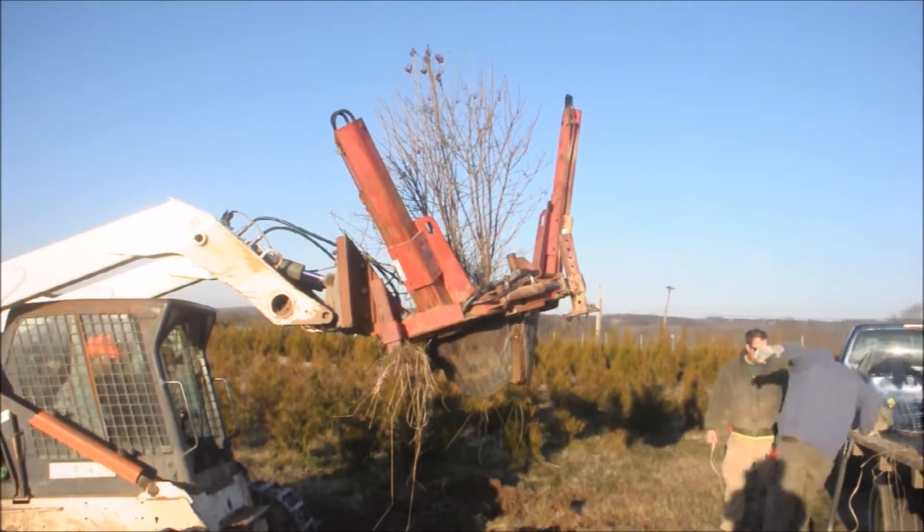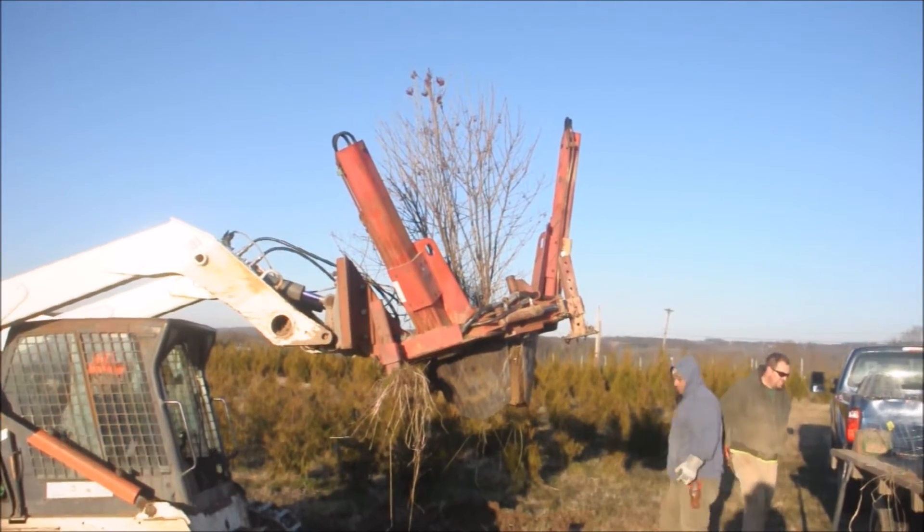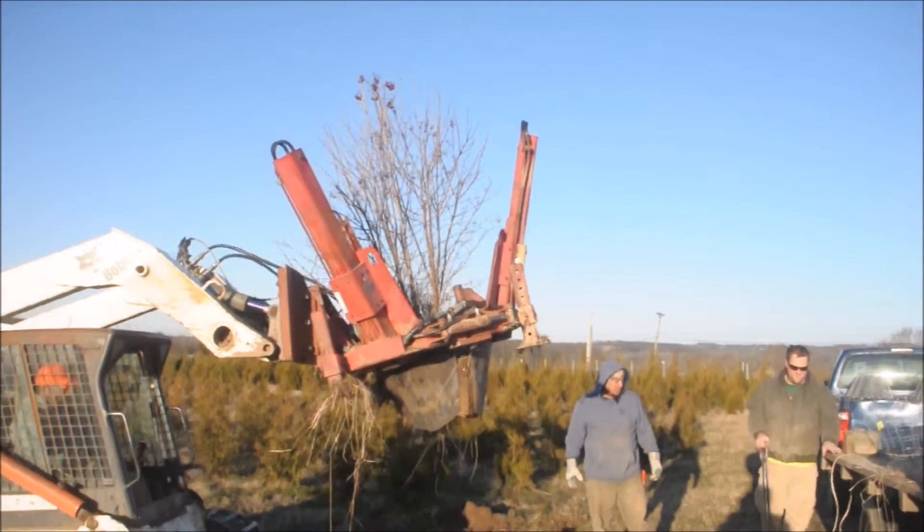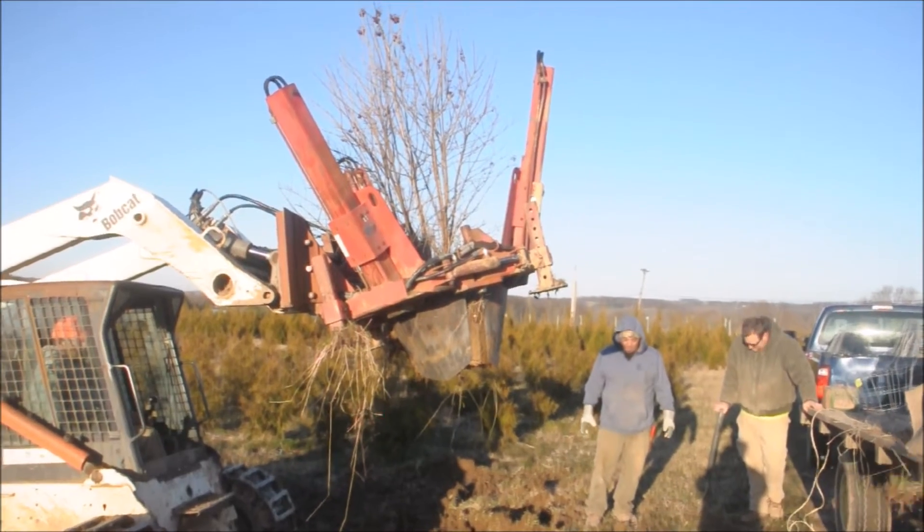We bring it over to our trailer, and we size the ball a little bit by trimming it down. Then we'll put it in a tree cage.